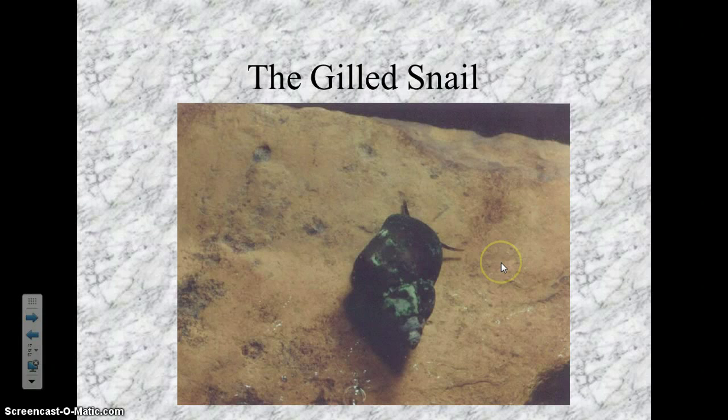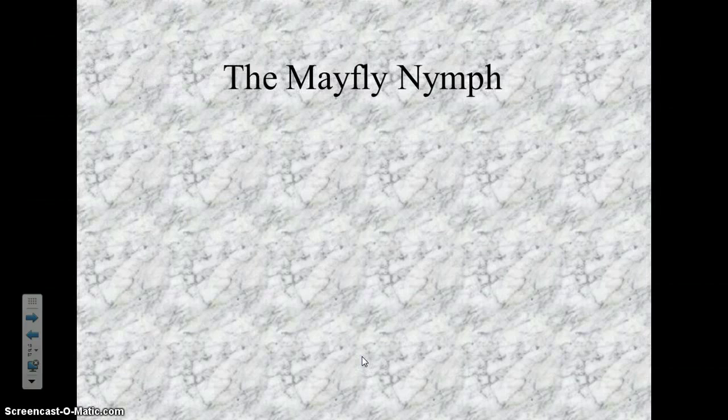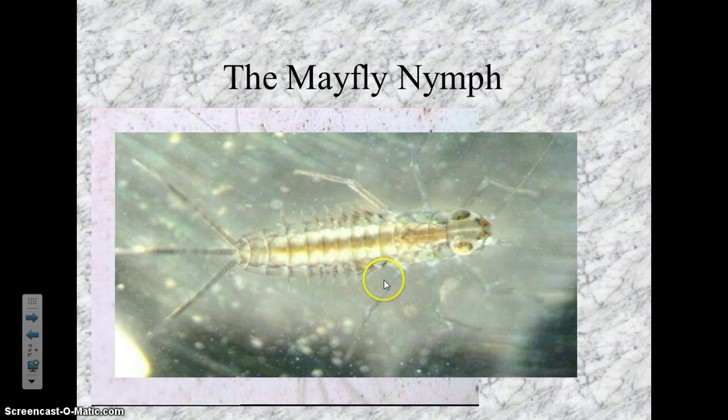The next group one organism is the mayfly nymph. Just like the stonefly, it has multiple tails, but this one has three tails. With the stonefly, you can't just rely on the tails, because sometimes a mayfly can only have two, or maybe it lost one in a fight. What we rely on instead is gills: stonefly gills are between the legs, but mayfly gills are right on the abdomen — those little things that look kind of like small legs. Three tails, no hair between the legs — that's a mayfly nymph.